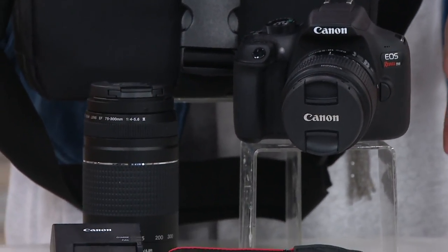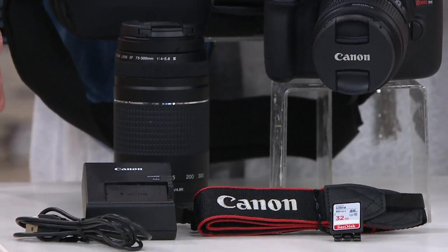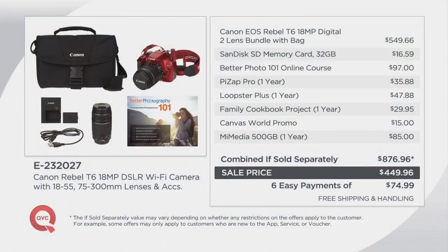But if sold separately, the value today is $876.96. So how do we get to that number? Well, it's not just about the camera and the lenses and the bag — right there you're saving $100 thanks to our sell price. But you're also getting a 32-gig memory card today, and then a fantastic bundle of software and services. The sale price today is $449.96, with our very best easy payment plan: six months at $74.99.